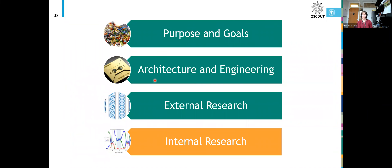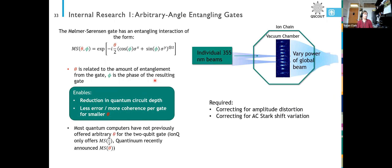That's some external research that's been done on our system from our first round user teams. We've also been doing internal research to make the system better. One of the special things we had was this arbitrary-angle two-qubit gate where we can introduce different amounts of entanglement, and that actually took us a while to figure out how to do in a way that we didn't have to individually calibrate every single gate the user asked for.